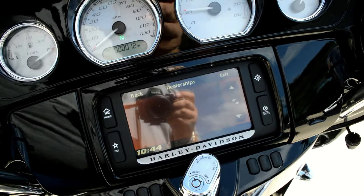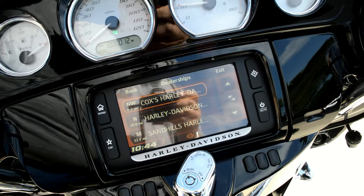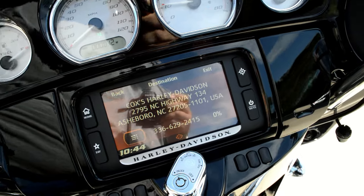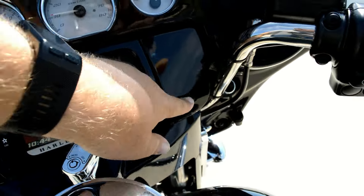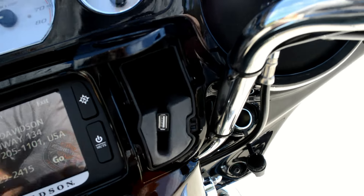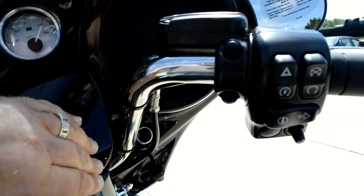If you want to find any dealership in the country when you're out on the road, it will pull up the closest dealership — if you need to go get a new tire or oil change, something like that. We also have the Jukebox; you can plug in your favorite device and play your music right through there.